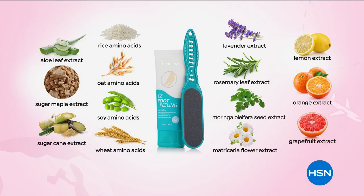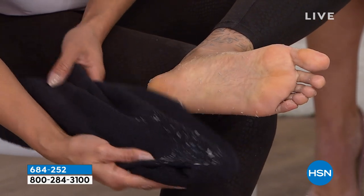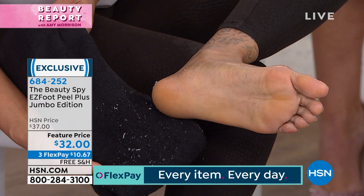She's going to grab her black towel to show you how this product works. Look — all the dead skin just gently falls off your feet, literally before your eyes.